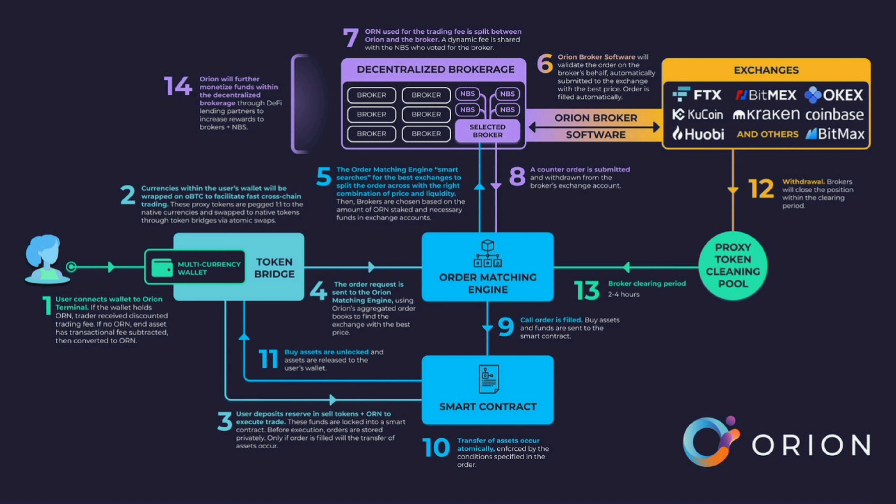Number 4 is Orion Price Oracle. Orion Protocol enables a market-leading price oracle that is resilient to price manipulation due to price derivation from every order book in the market. This is incredibly advantageous to external DeFi products that have been regularly exploited due to inefficiencies in price oracles.